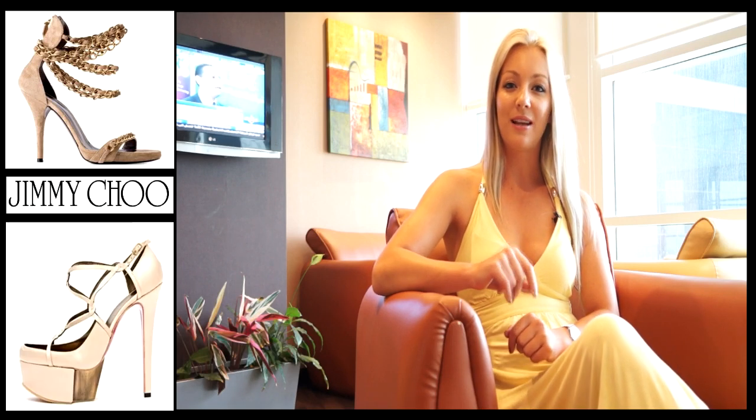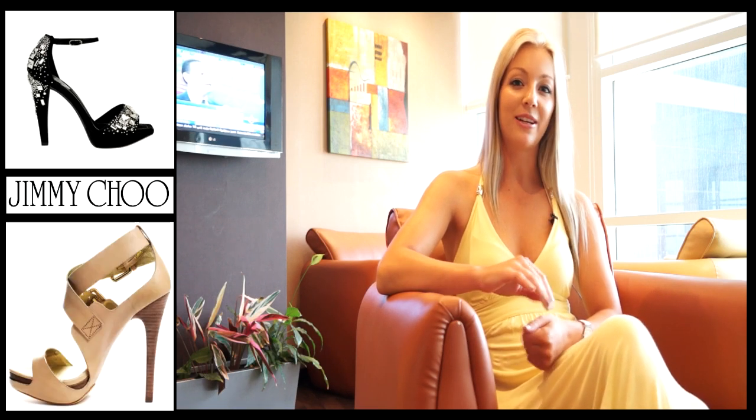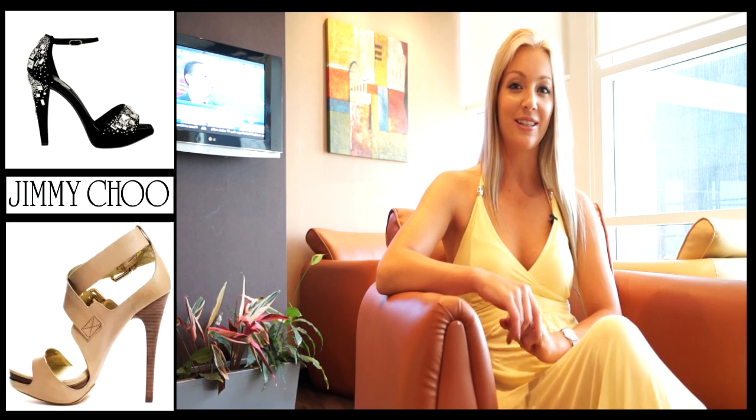Black shoes are always a winner because everyone has a little black dress they like to go out in and they will always go with that. Always try the shoes on in the shop before and have a walk around in them. You want to make sure you look good when you walk in them and not like you've had a drink before you've even started your night out.